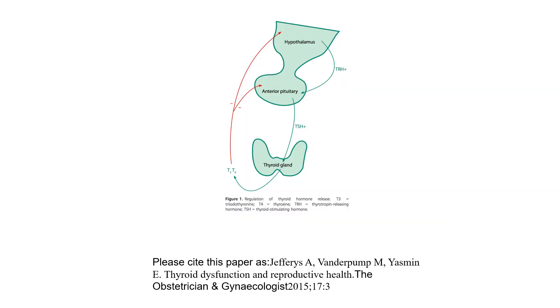The HPT axis: the hypothalamus releases thyrotrophin-releasing hormone (TRH), which acts on the anterior pituitary to release thyroid-stimulating hormone (TSH), which acts on the thyroid gland to produce T3 and T4. T3 and T4 exert negative feedback on both the anterior pituitary and the hypothalamus. If T3 and T4 are too high, TSH and TRH release is reduced; if too low, positive feedback increases TRH and TSH release.